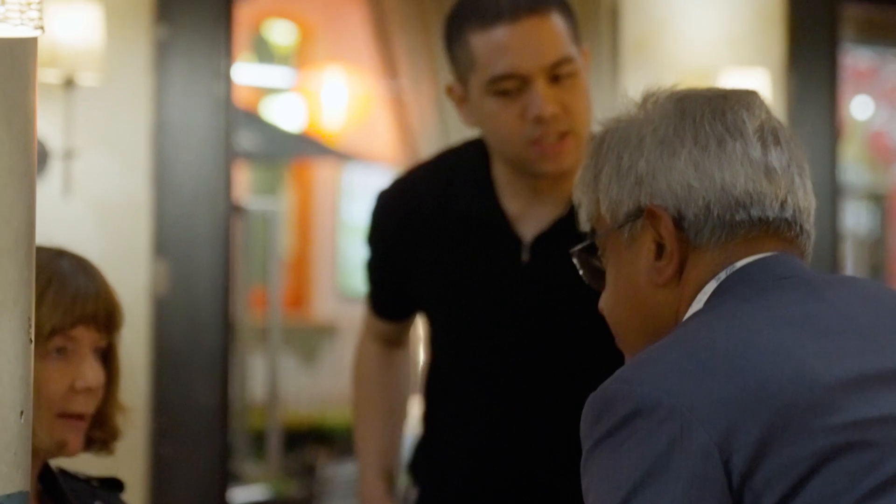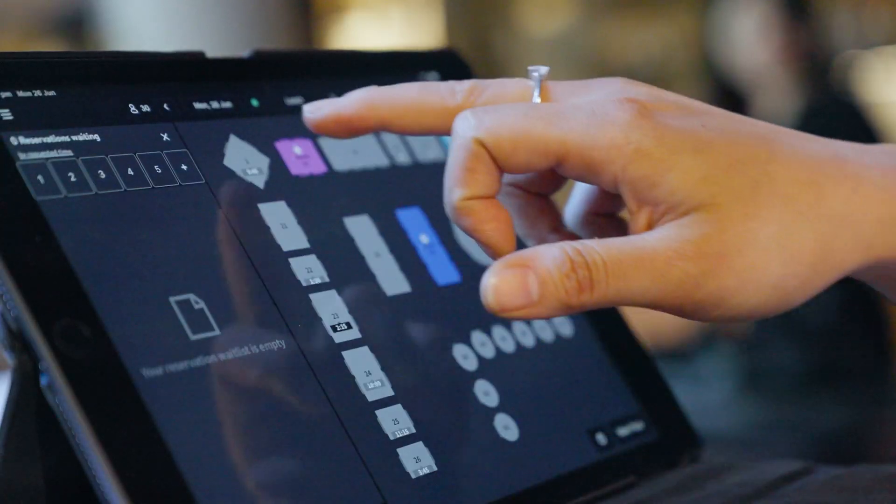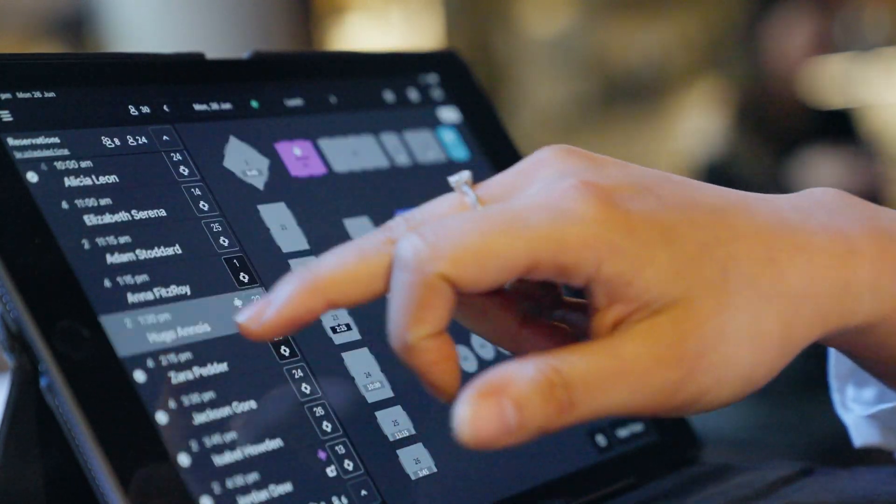Setting up OpenTable is probably one of the easiest things in terms of opening the restaurant. We just had a meeting and they created the whole floor plan for me. Opening a restaurant is really stressful and going with OpenTable is one less thing I need to worry about — it makes my life so much easier.